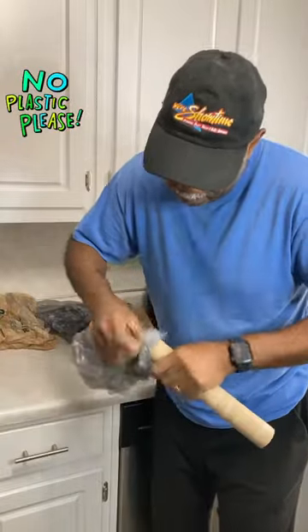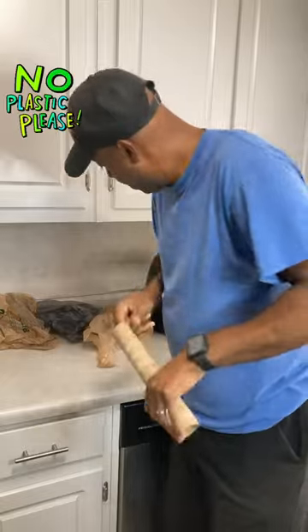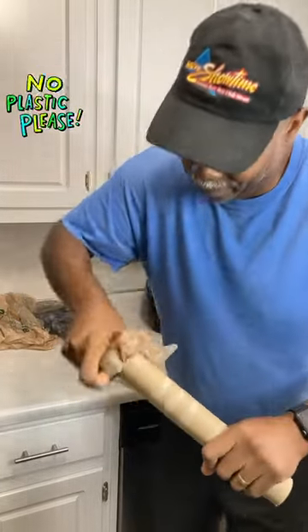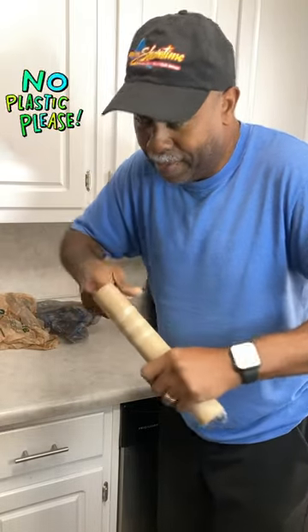Stuff them in. Just keep stuffing until you can't stuff anymore. Get them in there.